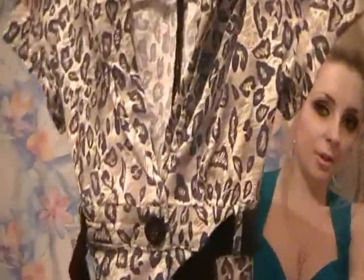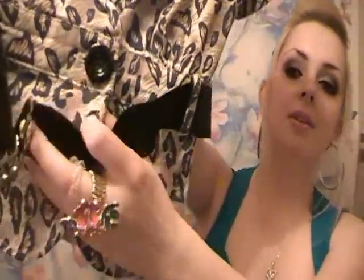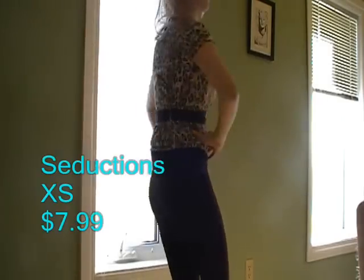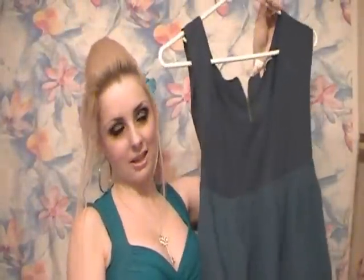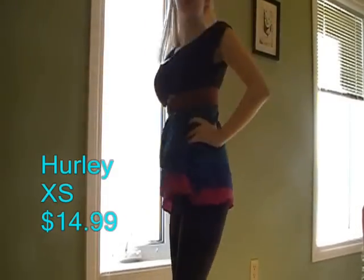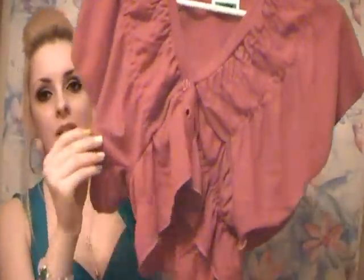I got this short-sleeved blazer — very cute, it comes with a little belt. I also got this Hurley piece — I rarely buy things from Hurley. It's this very unique, flowy, ruffly, orangish-reddish type cardigan.